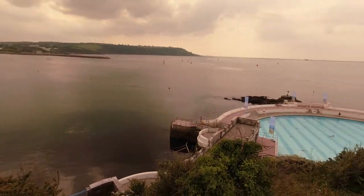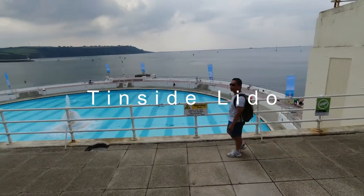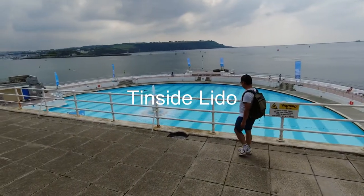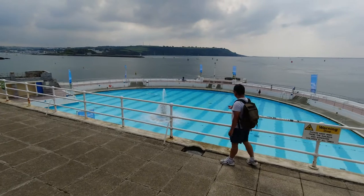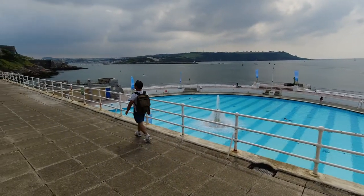It's a beautiful seaside, fantastic! We are by the sea seeing the beautiful Lido. Only one person swimming there, but it is cold maybe.